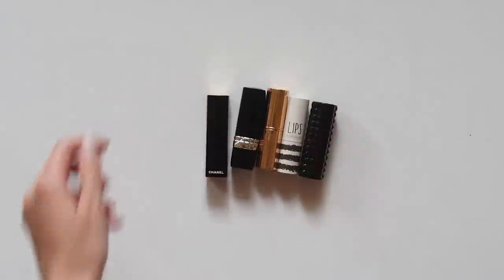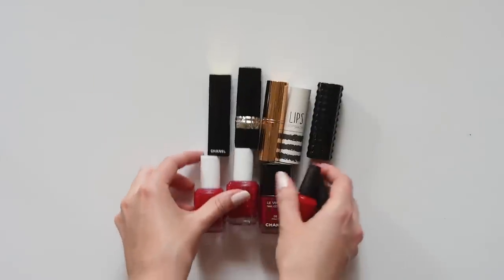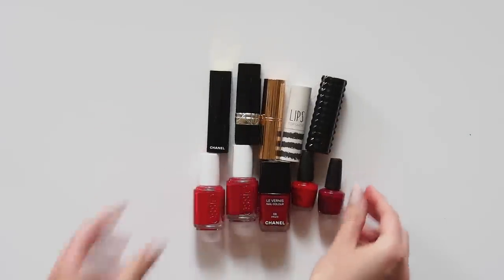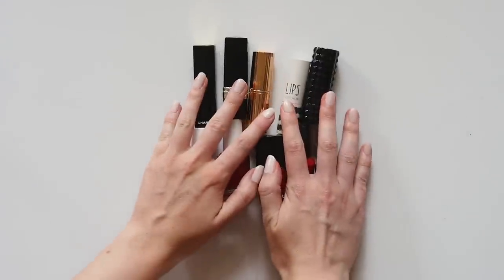Hello there, welcome to a new video series. I've had a few requests to talk about lipstick and nail polish more often, so this is Lips and Nails. Very original title. I'll choose a different colour scheme each time and take you through some of my favourite picks.